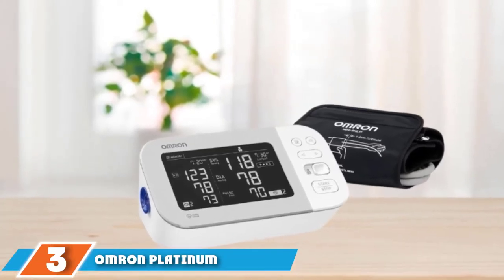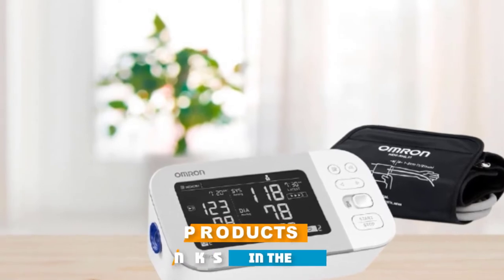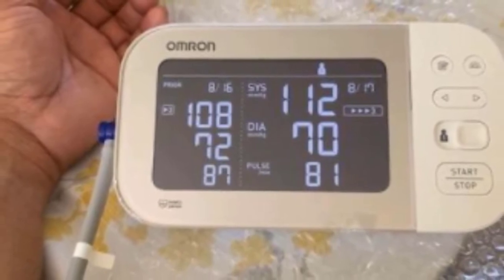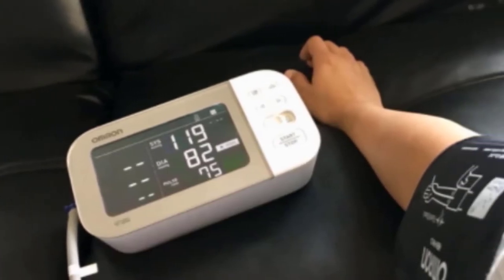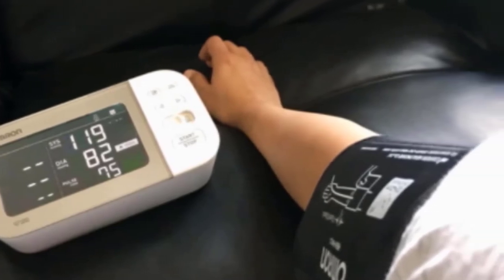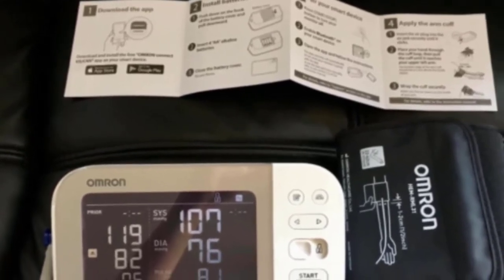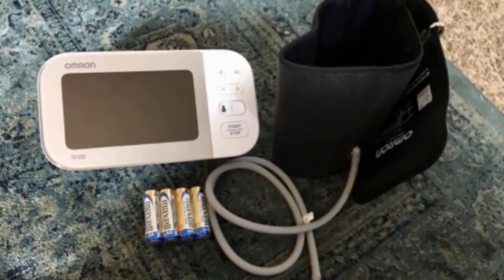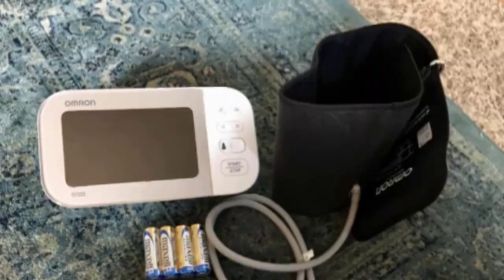The number three position is held by the Omron Platinum Blood Pressure Monitor. Omron is the biggest manufacturer of home blood pressure monitors in the world — a trusted and respected brand. This model, the Omron BP5450, is sold all around the world and recommended by doctors and pharmacists. We like it because it combines reliability and connectivity and it's super easy to use. Using the device itself, you can store up to 200 readings and save two users, but if you connect it to the Omron app, the memory becomes unlimited — making it ideal for tracking blood pressure data over a long period of time.